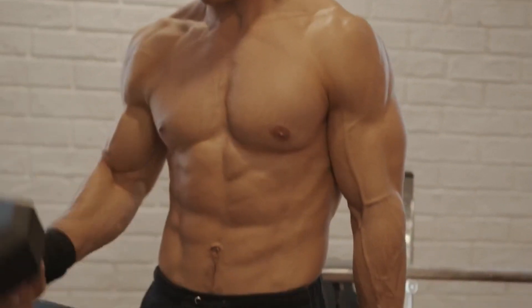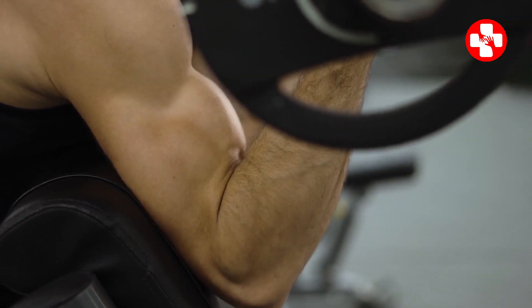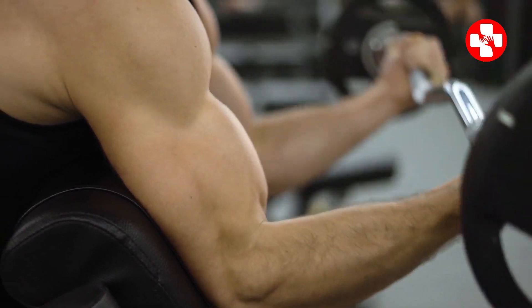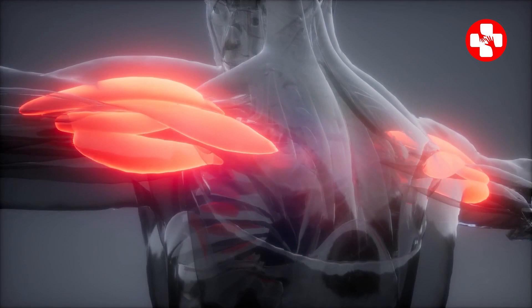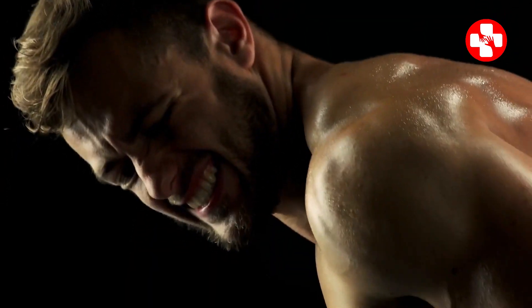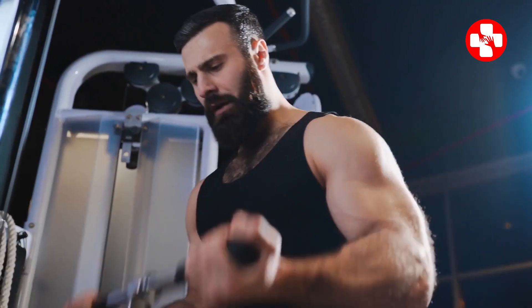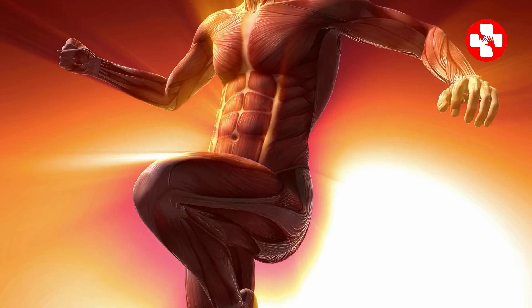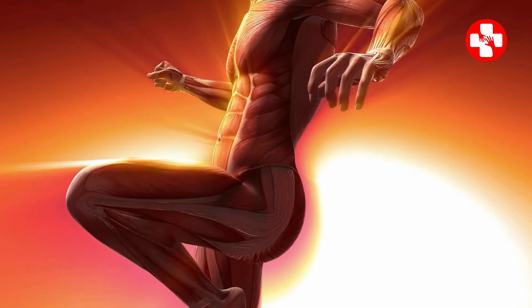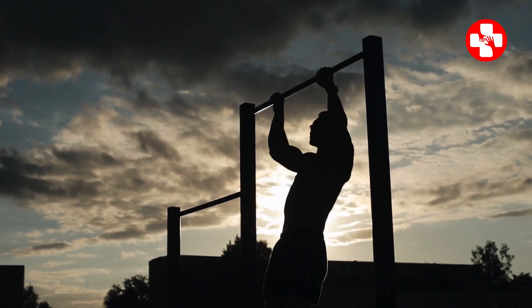Have you ever dreamt of having those big, bulging muscles that turn heads at the gym? Have you ever stopped thinking about what's actually going on when your muscles grow? Is there some secret sauce to speed up that growth? Here I am about to spill all the juicy details you need to pump up those muscles, plus sort out the age-old debate: is there really a difference between muscle strength and muscle size? Watch this video till the end to get all your answers.